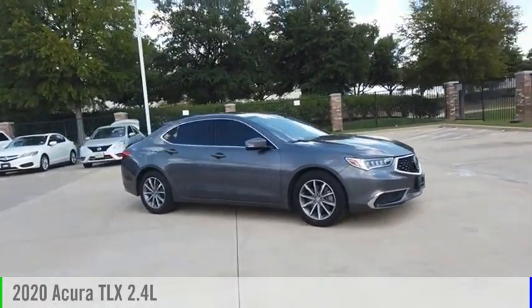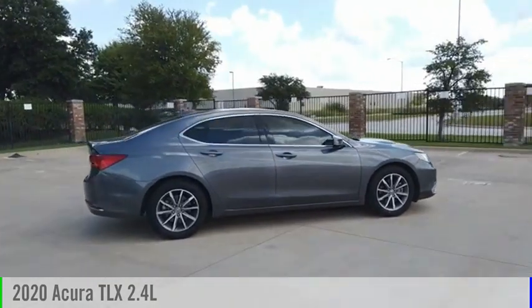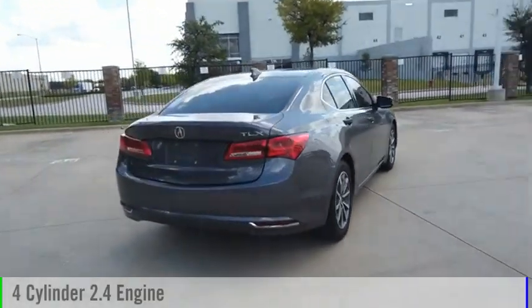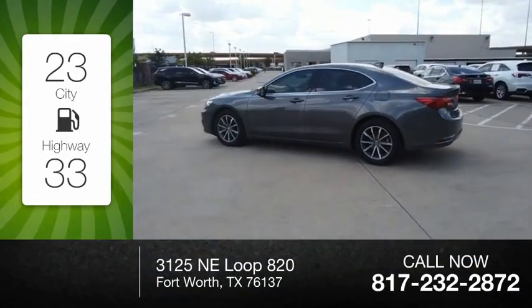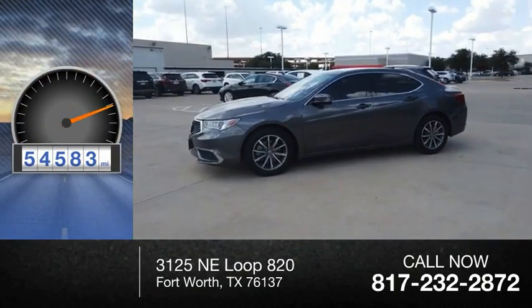We are pleased to show you the 2020 Acura TLX. This vehicle is powered by a front-wheel drive, four-cylinder, 2.4-liter engine. Great fuel efficiency saves you money by requiring fewer trips to the gas station. This vehicle has less than 55,000 miles.